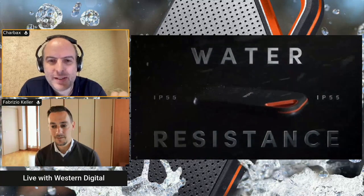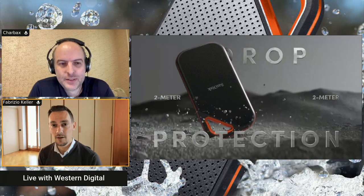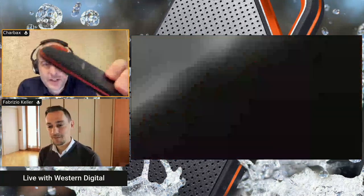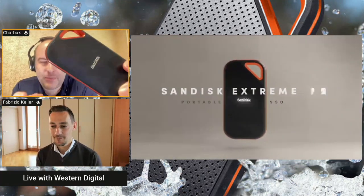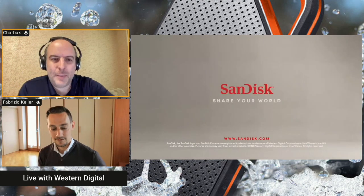We're checking out those new super fast SSDs right here. Please introduce yourself. My name is Fabrizio Keller. I'm the Senior Product Marketing Manager from Western Digital. And this right here that I'm testing out, I'm trying to see if this is the smartest move for anyone who buys a MacBook M1.